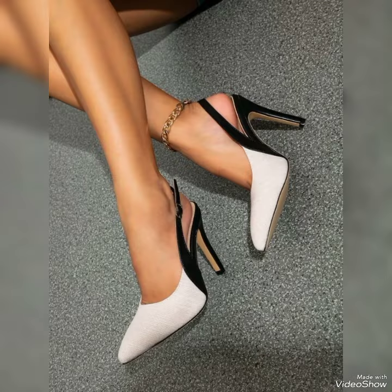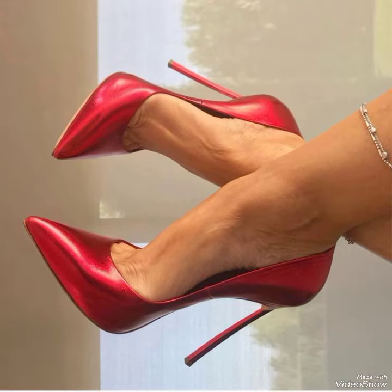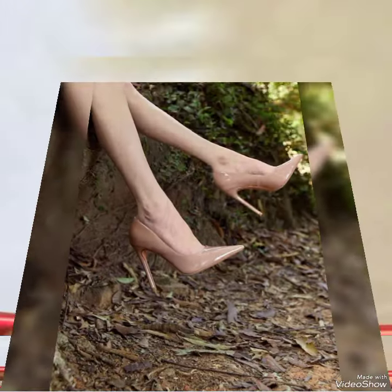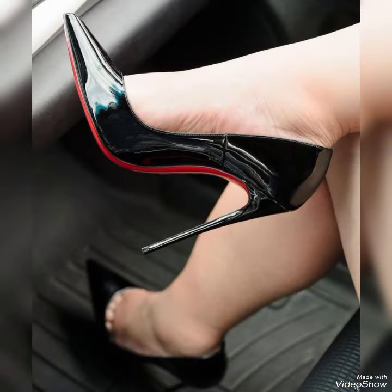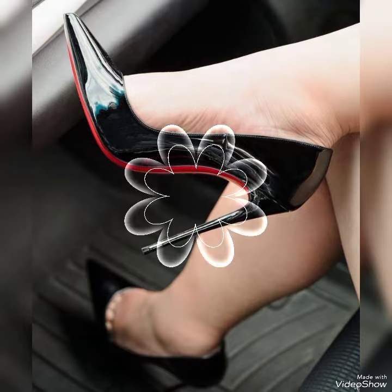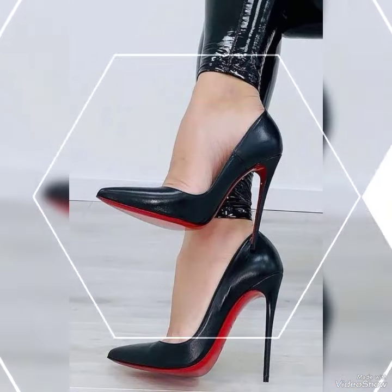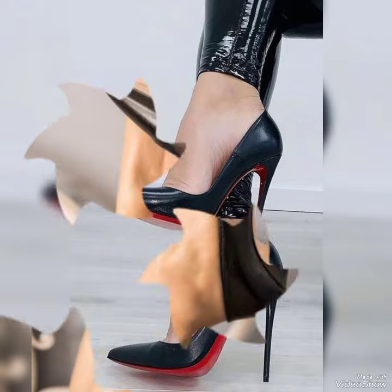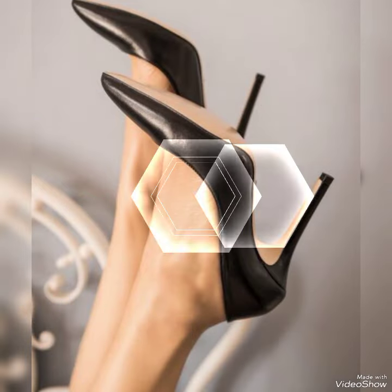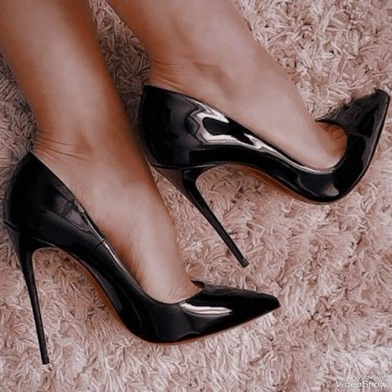Hello viewers, welcome back to my YouTube channel. Today in this video I am sharing one of the most beautiful, stylish and gorgeous collections of high heel pumps which are launched at this time. They are very classy and elegant. You will love to see each and every high heel pump — collections for office wear, party wear and casual wear. These pumps are very comfortable and mostly worn by girls and women. Please keep in touch with this amazing video for more designs and more ideas.